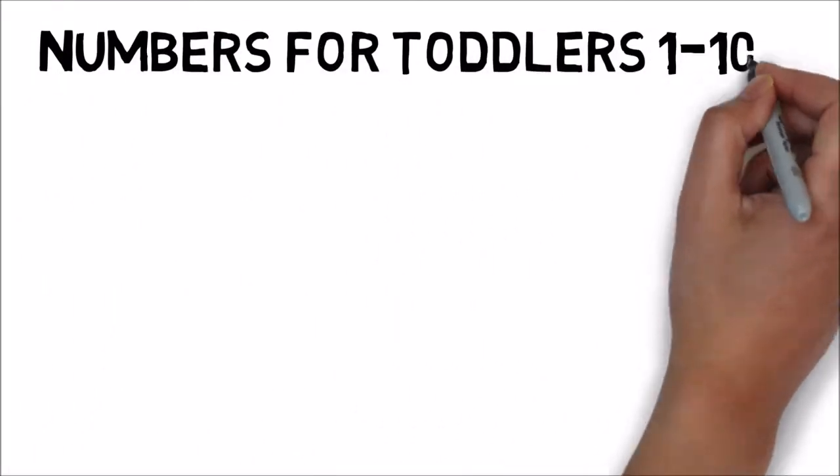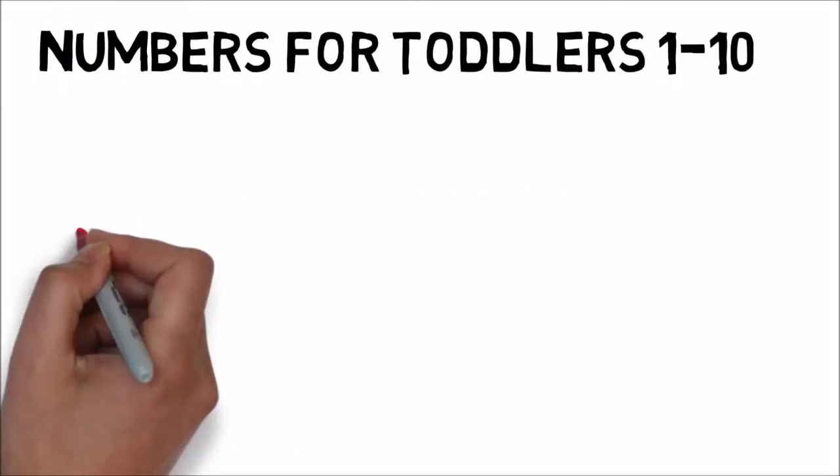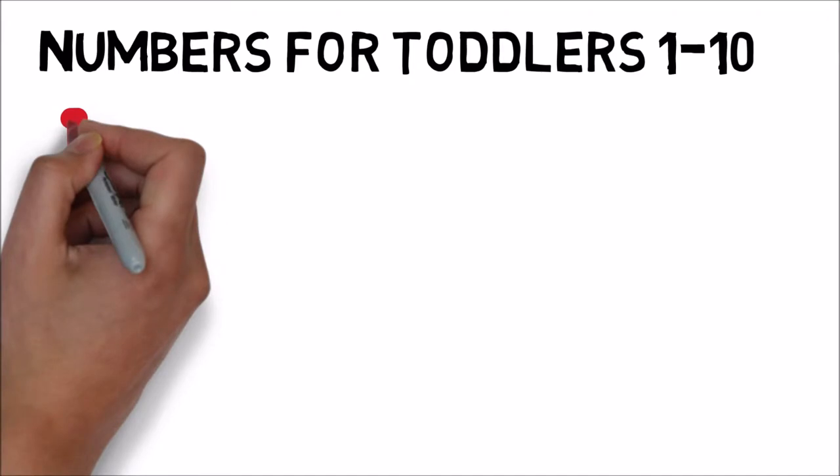Numbers for toddlers, 1 to 10. This is a video made for little kids.